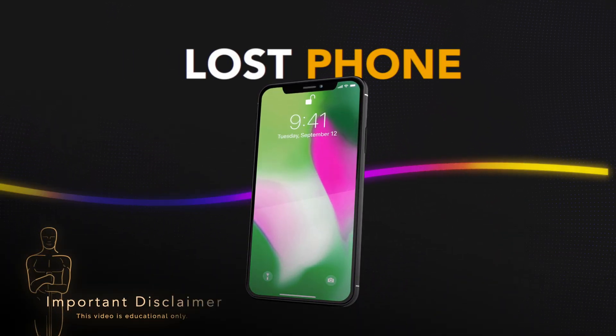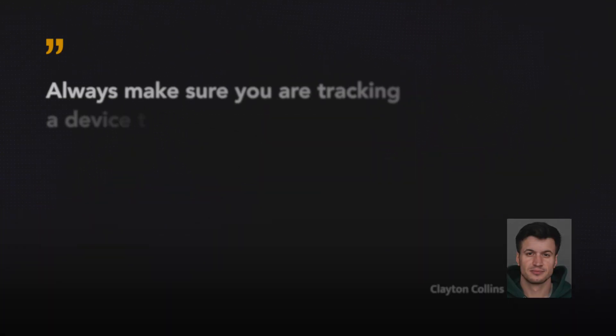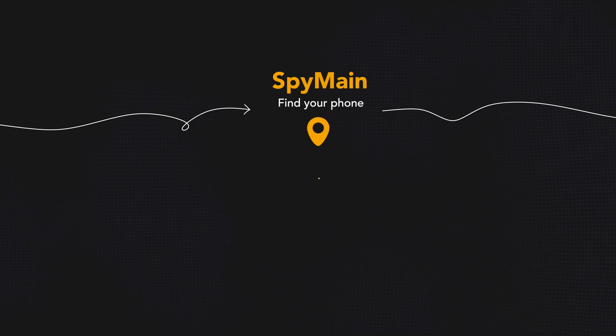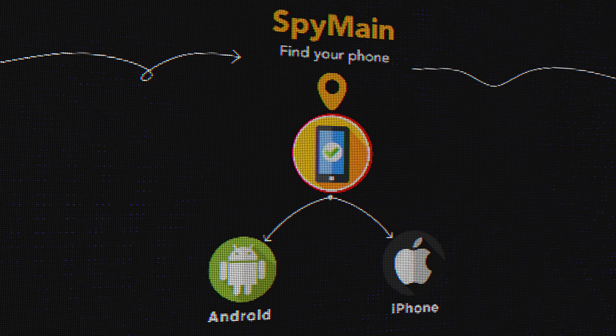Disclaimer: before we start, a quick reminder. This video is for educational and legitimate use only. Always make sure you are tracking a device that you own or have explicit consent to monitor. Unauthorized tracking is against privacy laws and can have legal consequences.